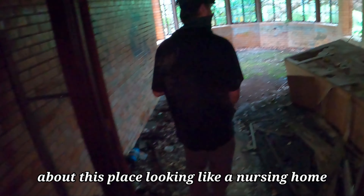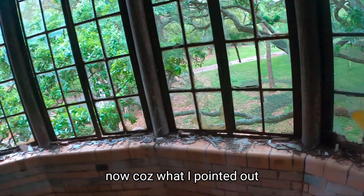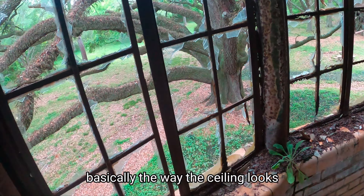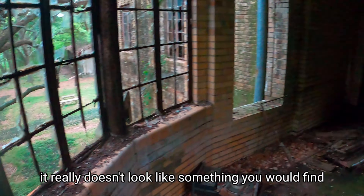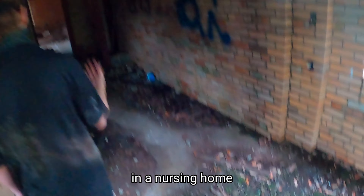That would be the staircase stuff. I think you were not wrong about this place looking like a nursing home. What I pointed out earlier was that basically the way the ceilings look, it doesn't really look like something you would find in a home — it looks like something you would find in a nursing home.